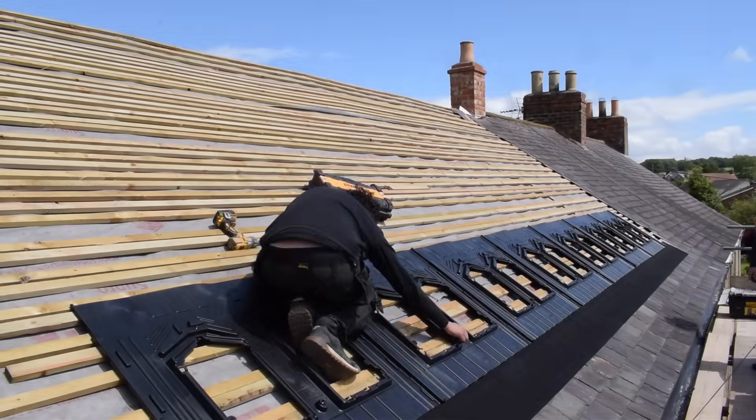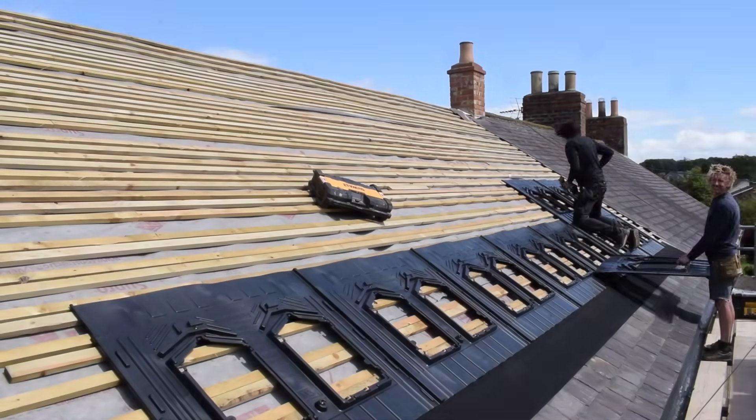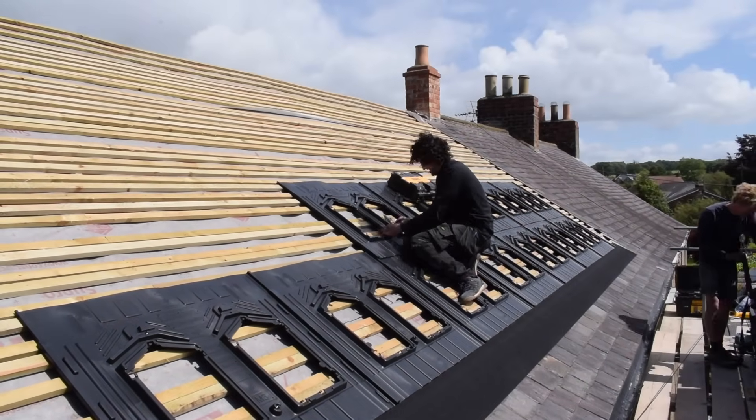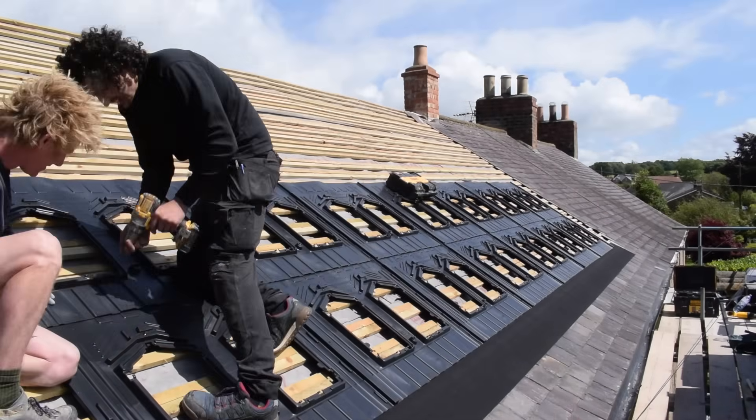Shall we shove another tray on top of here and see where we end up? We'll have to check it. I've only had one injury today. Let's get that thing off.